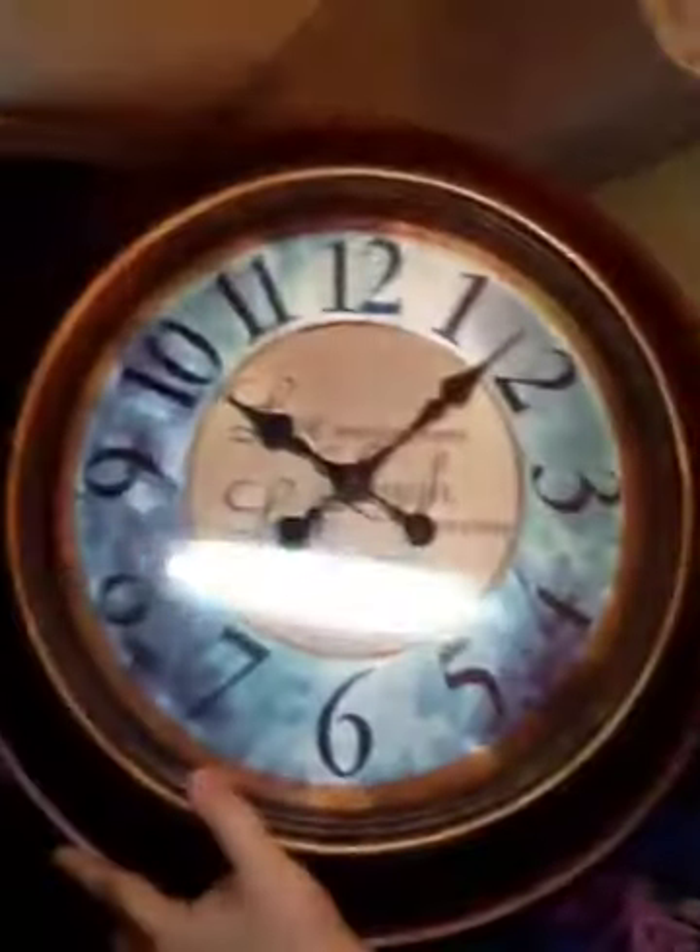Got this clock. It says: 'Live every moment, laugh every day, and love beyond words.' And that's a clock.